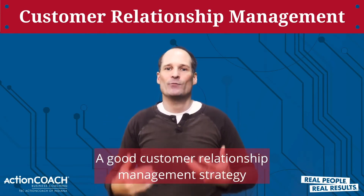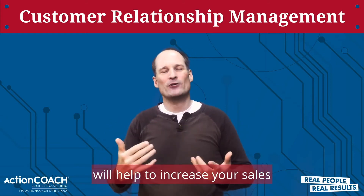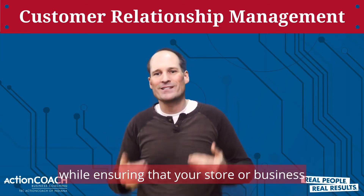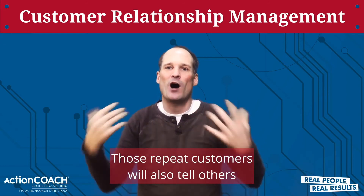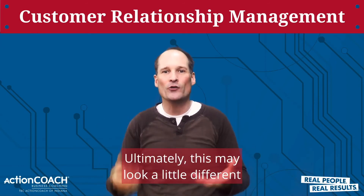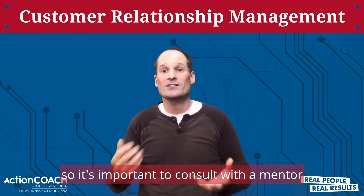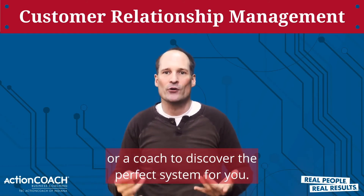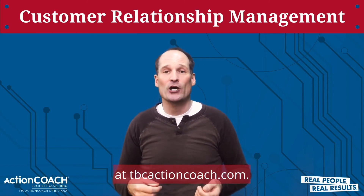A good customer relationship management strategy will help to increase your sales while ensuring that your business has repeat customers. Those repeat customers will also tell others about their experience and you'll get more business. Ultimately, this may look a little different for every business, so it's important to consult with a mentor or a coach to discover the perfect system for you. You can find a coach on our website at tbcactioncoach.com.